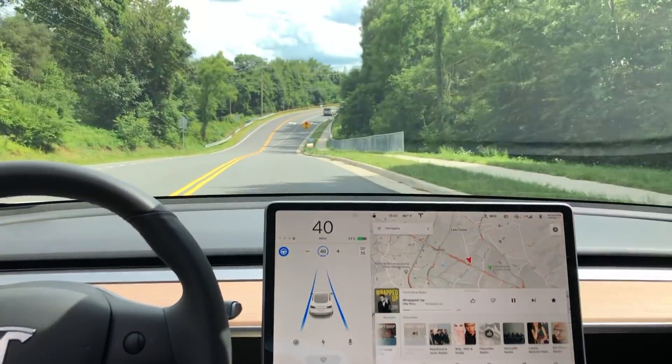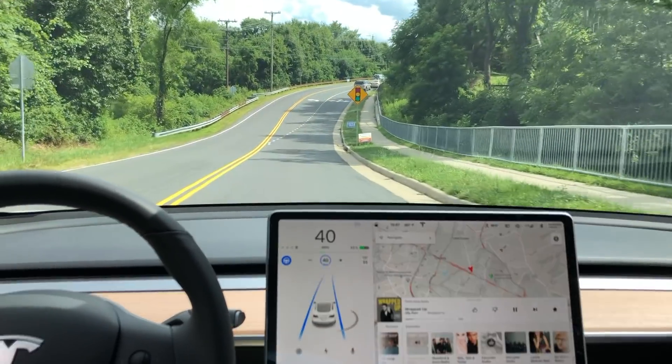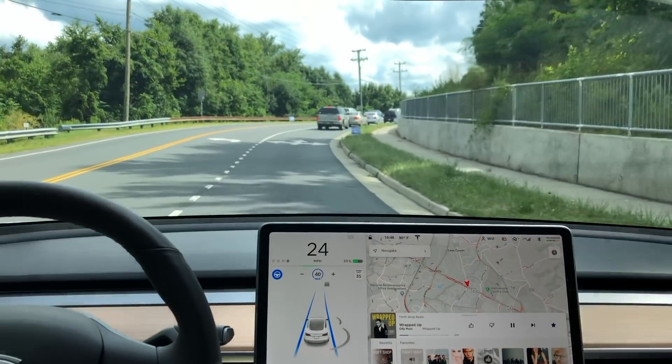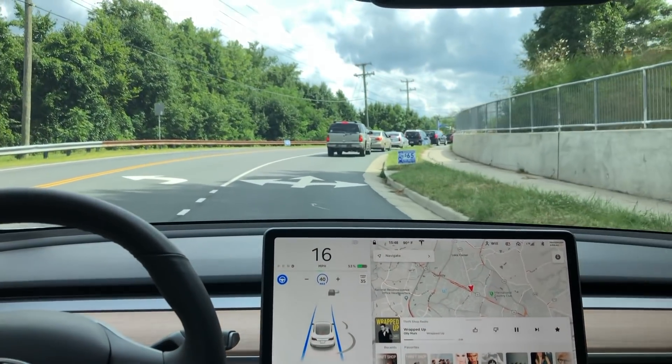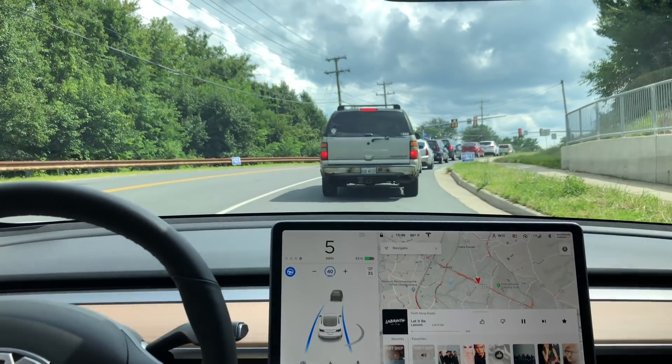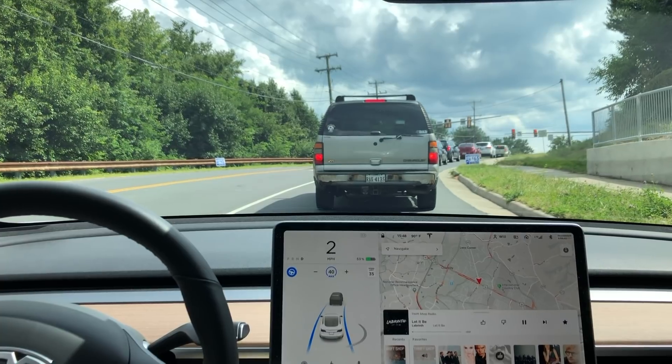At this particular point right here, me as a driver I would have slowed down a little bit earlier. I still think that as the driver I'm like a second or two ahead of where the autopilot system is — I would have slowed down just a hair bit earlier.